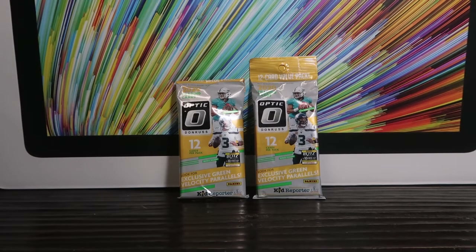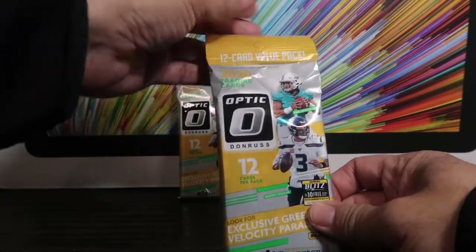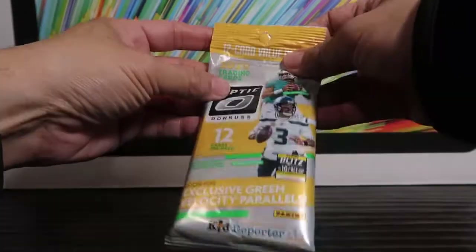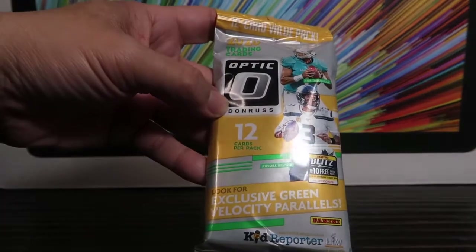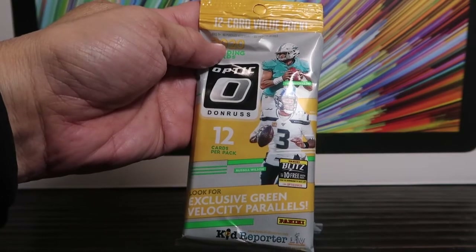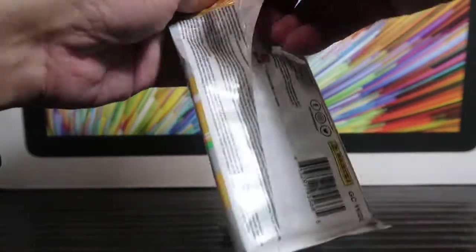What's going on, you guys? Today is Friday the 13th of February 2021 — it is actually the start of the Lunar Chinese New Year, so happy new year to those who celebrate. Today we're going to open the brand new Optic Donruss 2020 football. These are the cellos that just dropped from Panini last week and they're slowly hitting retail stores. I was able to pick these up at my local Target. Each pack has 12 cards with some exclusive green parallels, and hopefully we pull some nice rookies — Herbert, Burrow, Love, Aiyuk, all the typical rookies from this past season.